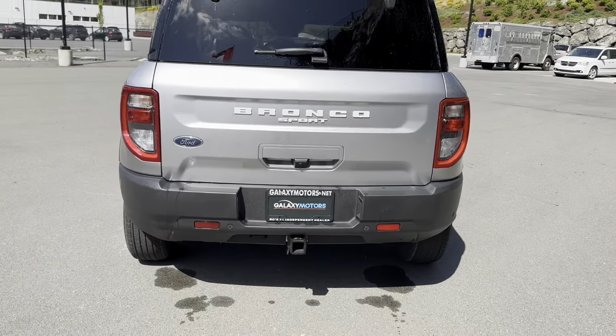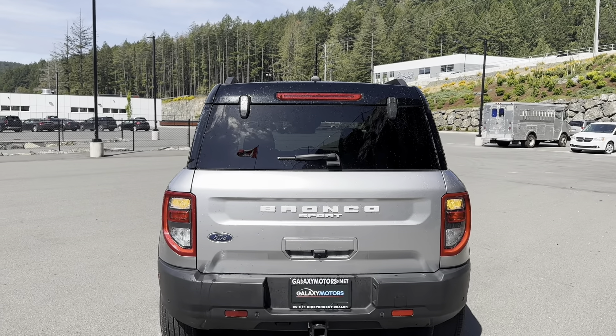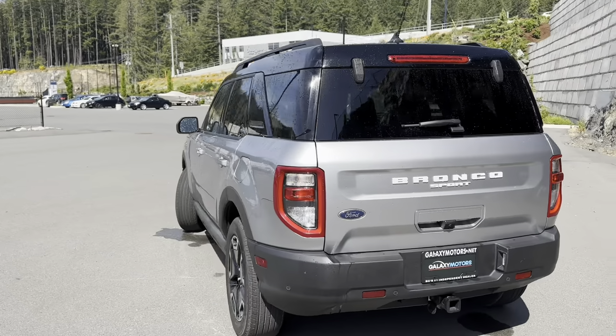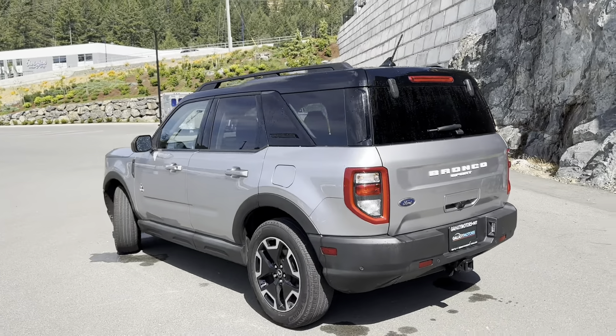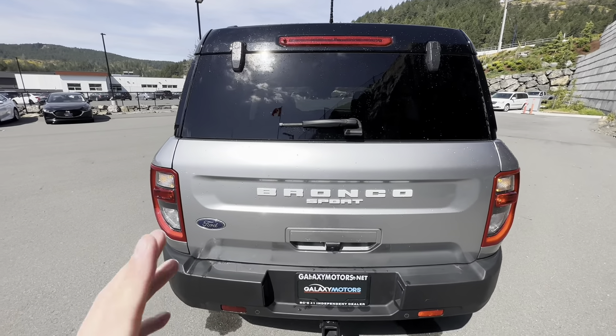This particular one does have a tow hitch with wiring on the bottom if you want to tow a small trailer. Backup camera of course, and the nice bold Bronco Sport lettering on the back — very sharp. I love the boxiness of this ride. I love that they brought back the Ford Bronco.